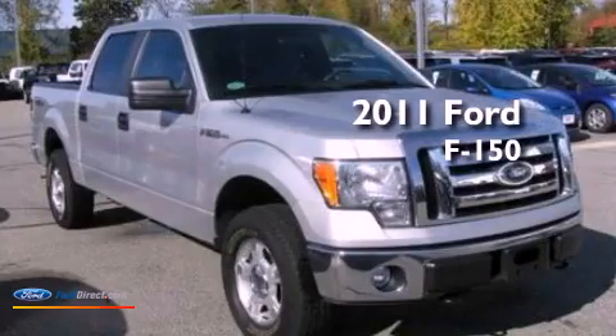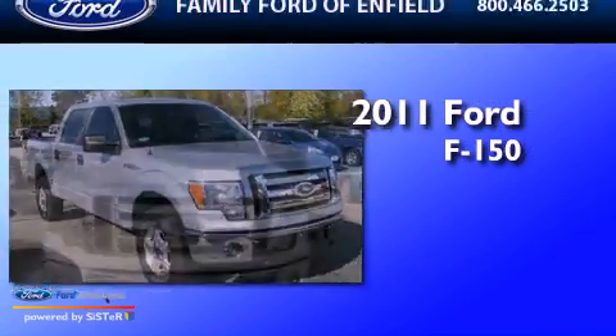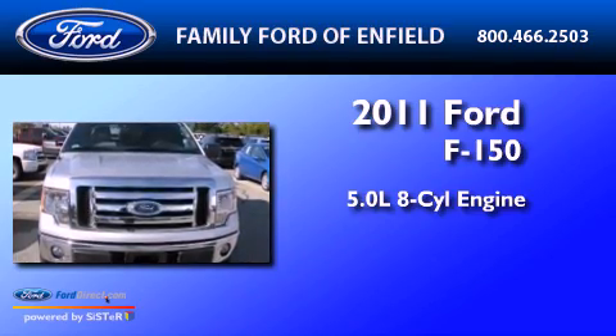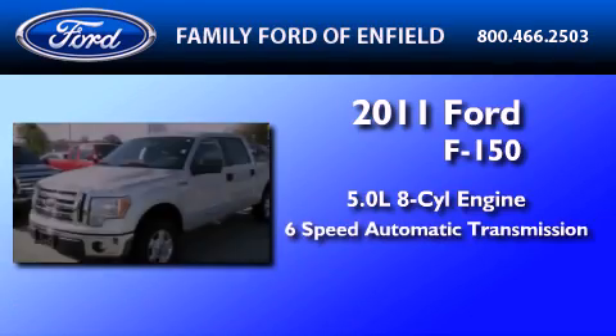This is a 2011 Ford F-150. It features a 5.0 liter 8-cylinder engine and a 6-speed automatic transmission.